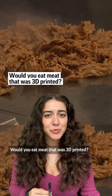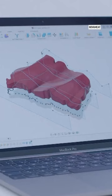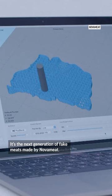Would you eat meat that was 3D printed? This may look like a steak, but it's entirely plant-based. But this isn't your average vegan meat alternative — it's the next generation of fake meats made by Novameat.